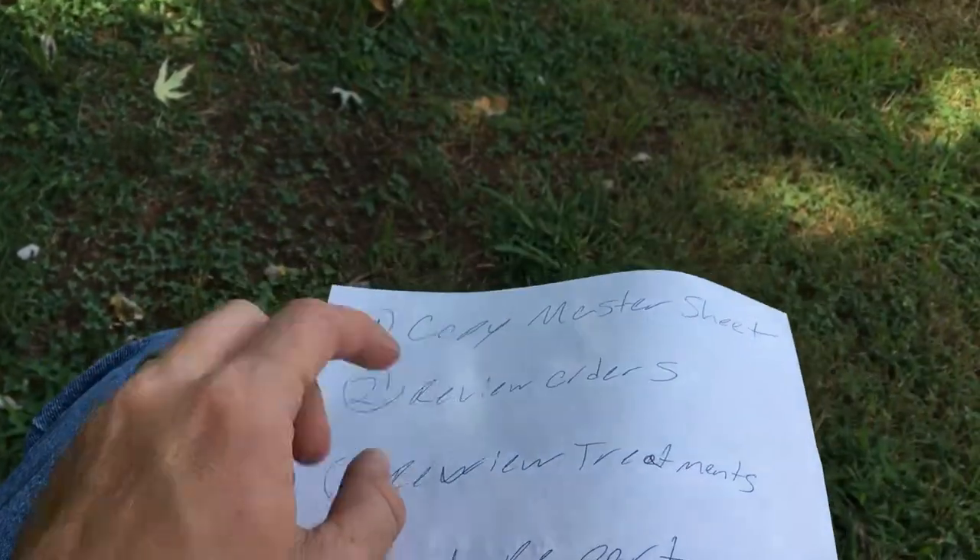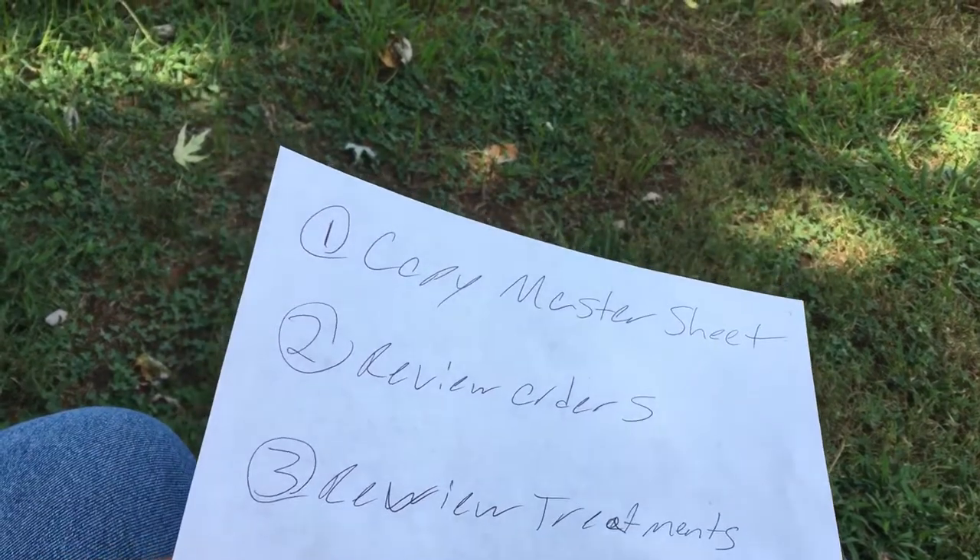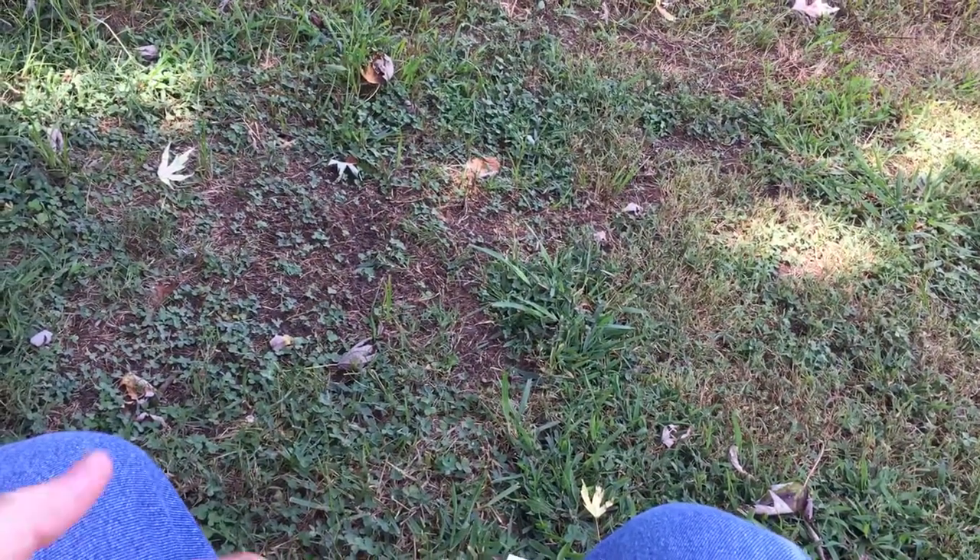Next, I would review the treatments — new treatments. Same principle: we had a treatment book and the doctor would have to sign off on it. If we had a skin tear, if we had a pressure ulcer that showed up, that would go in there.